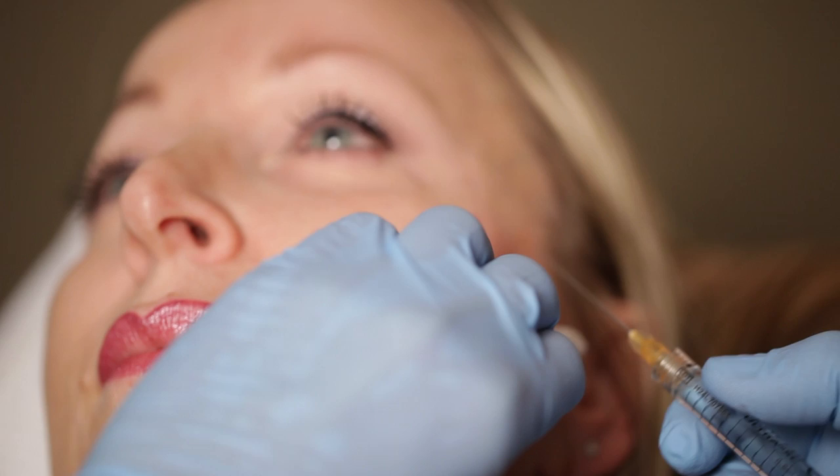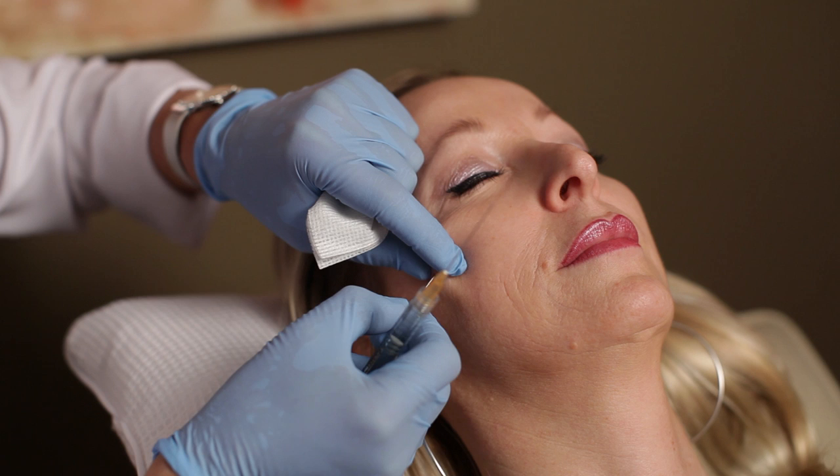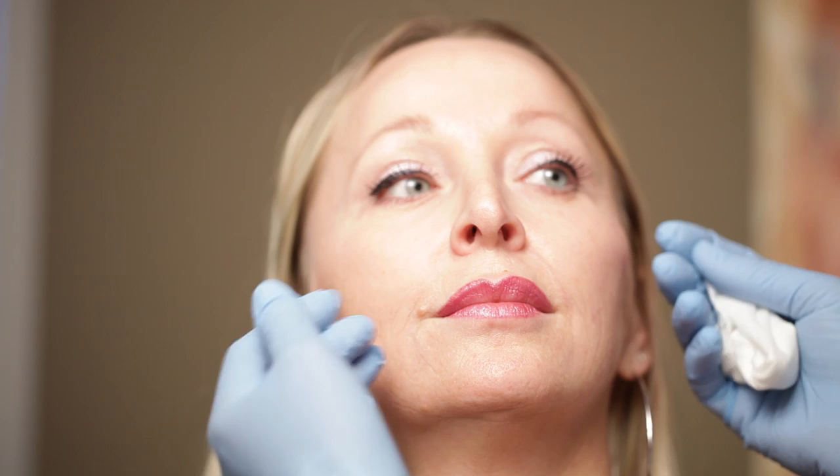It's important to know where the extremity of the cannula is at all times. What we're looking for is almost no volume at the front — she has a slight convexity — but we want to treat the apex of the jaw to give her a softer look, which makes her appear younger.